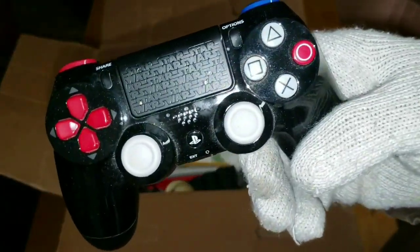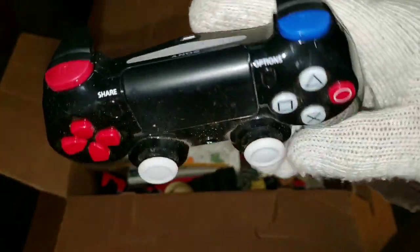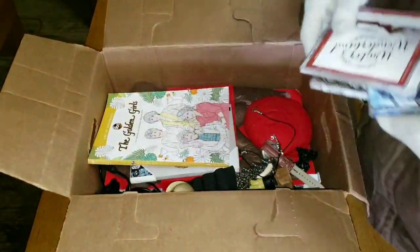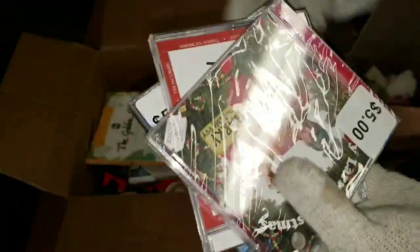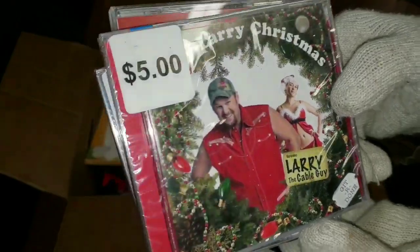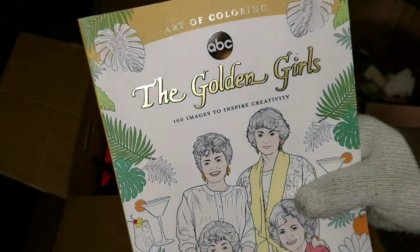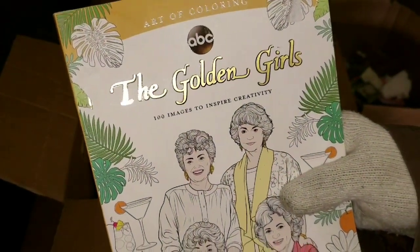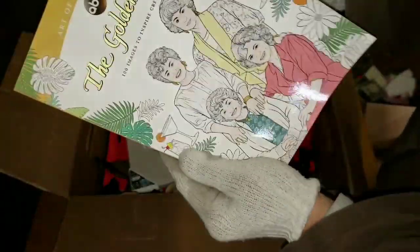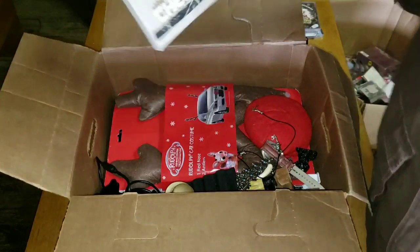We've got a PS controller — must be a special edition Star Wars controller, that's gotta have some value. Winter Wonderland, that's exactly what it is right now. Ultimate Christmas. Oh — Larry the Cable Guy, 'Have a Merry Larry Christmas,' sealed! There's a little bit of cash there. And the Golden Girls — last year I actually found a picture with all of their autographs that sold on eBay for just over a hundred dollars. This is the Golden Girls coloring book. And there's Chewbacca.